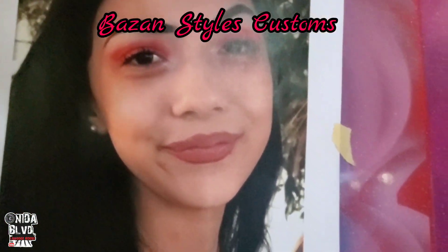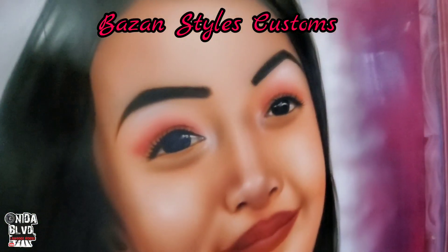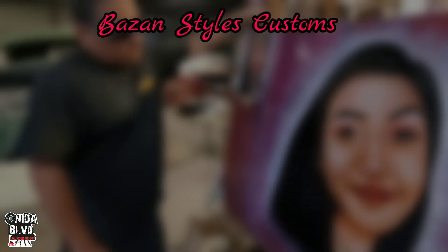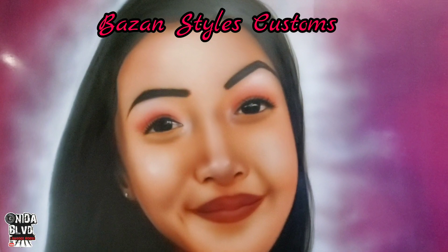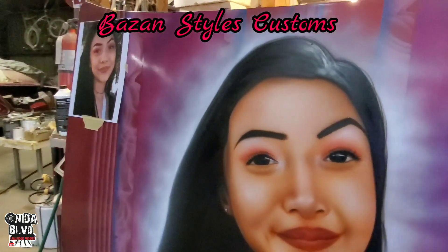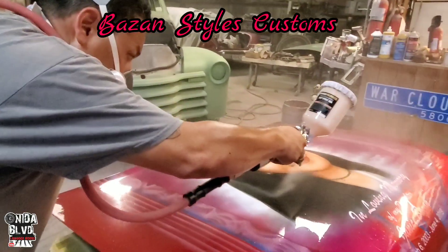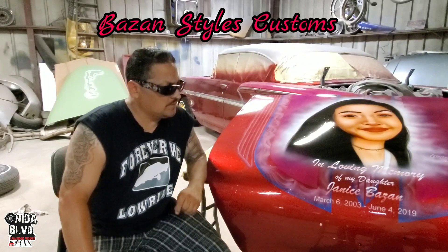Who do you have on the mural right here? My daughter. She grew up — this mural is right here. Still can't believe she's gone, man. She recently passed away? Yeah. Sorry about that. My condolences from On The Boulevard, brother. This is a really beautiful mural — beautiful artwork. The patterns look good, the colors on here. I guess you're dedicating this car to your daughter? Yes, sir. That's what's up, man.